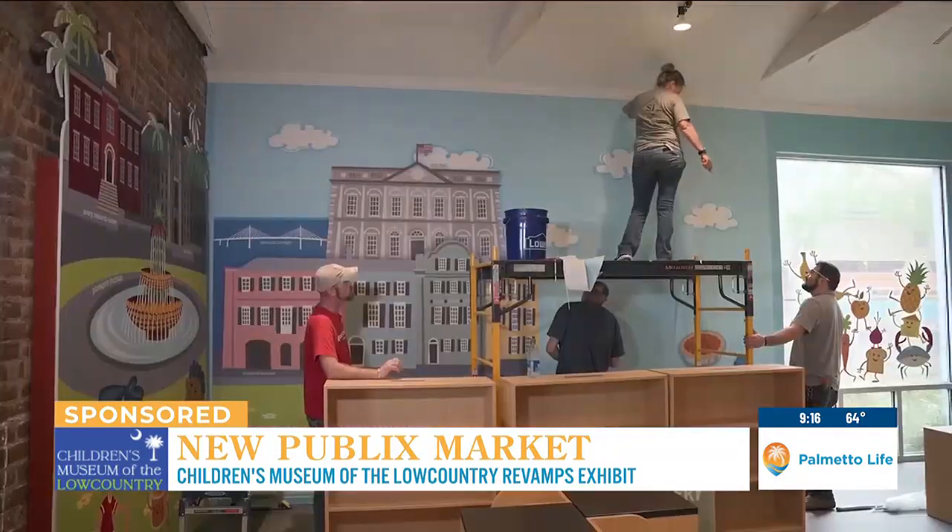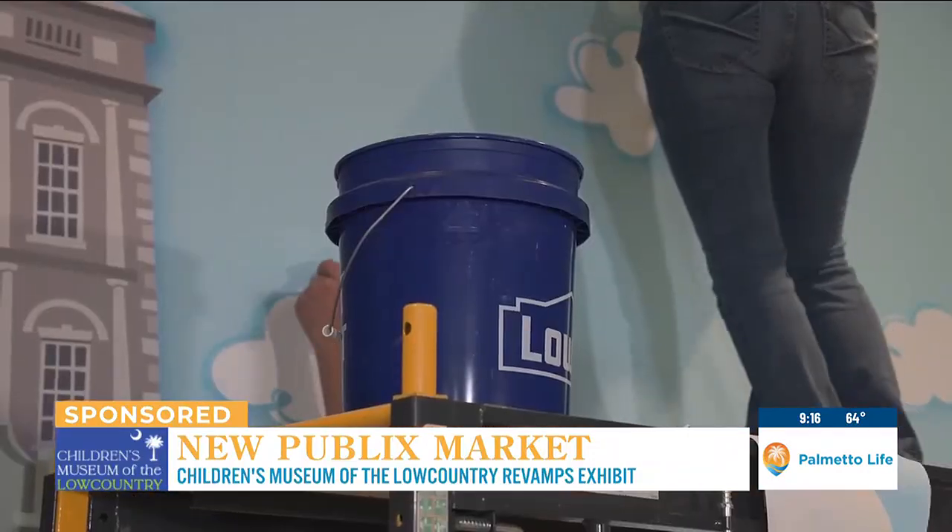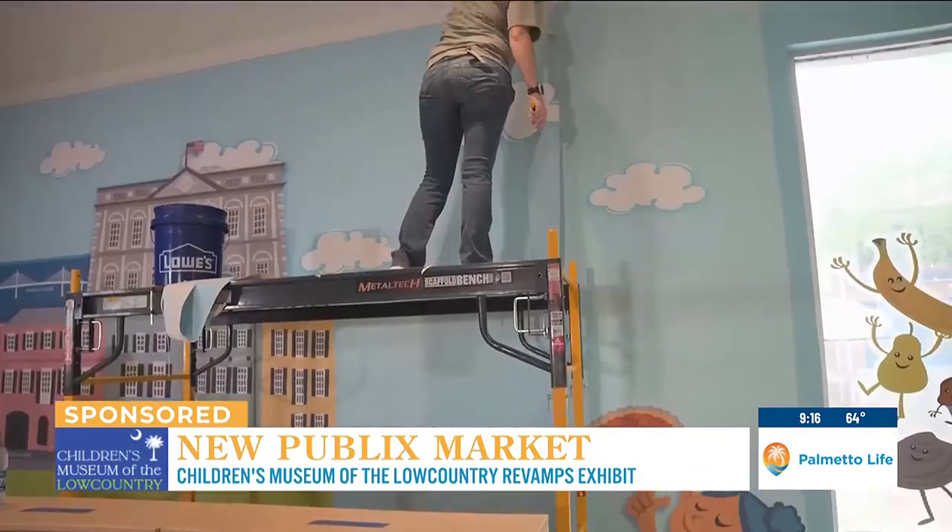We're standing in this very room. The finishing touches are happening right now. Official opening April 27th. We have a raffle going for the kid who's going to cut the ribbon, which is very exciting. That's on social media, so just check us out.